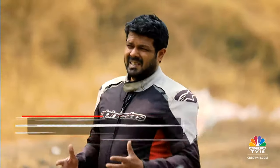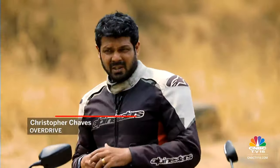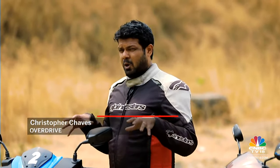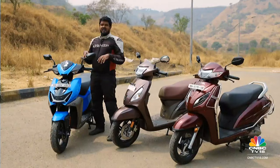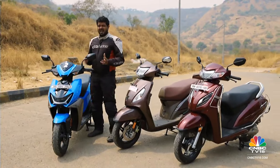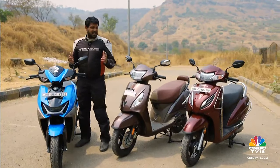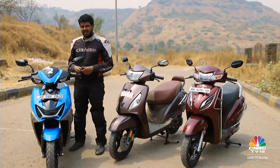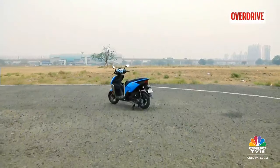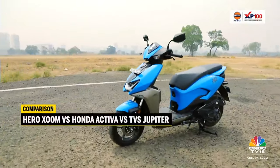When it comes to urban city runabouts, nothing beats having the convenience of a scooter at your fingertips. And although electric scooters are all the rage and a current hot topic in today's world, IC scooters — in particular 110cc scooters — still have a special place in our market and in our hearts, because a lot of people still rely on them to go about their daily business. Hero Motorcorp has just last month introduced this new 110cc scooter — the Zoom — and this is the top-end variant we're going to be testing out today.